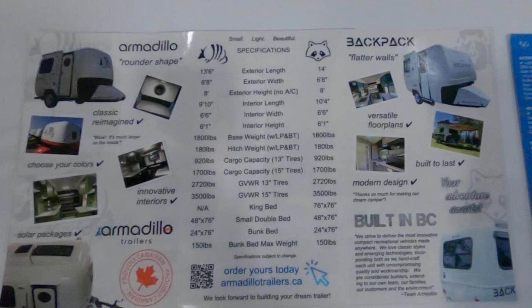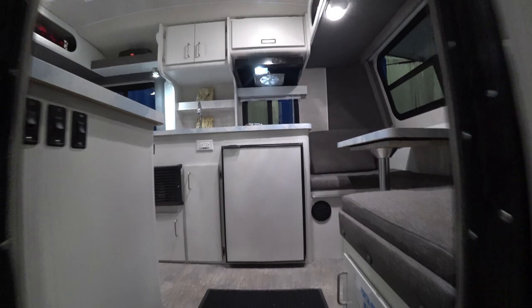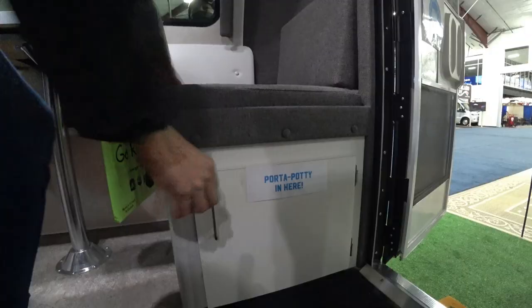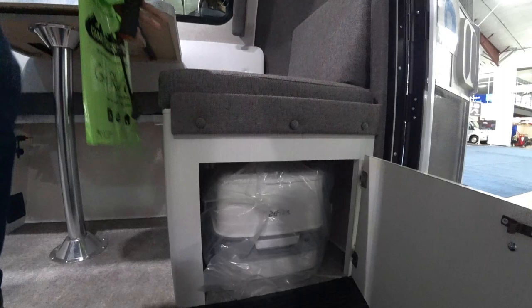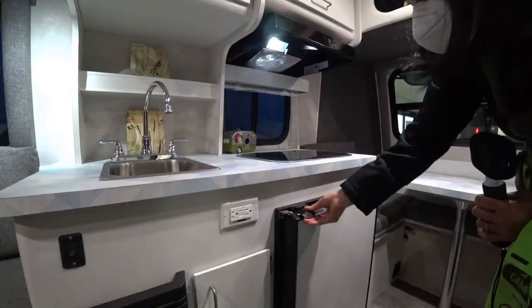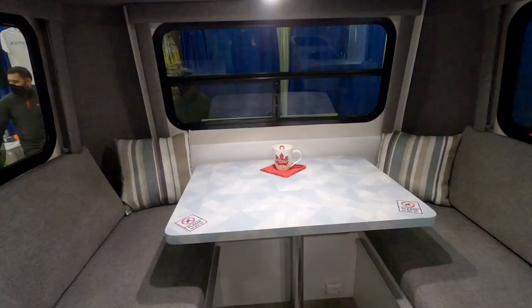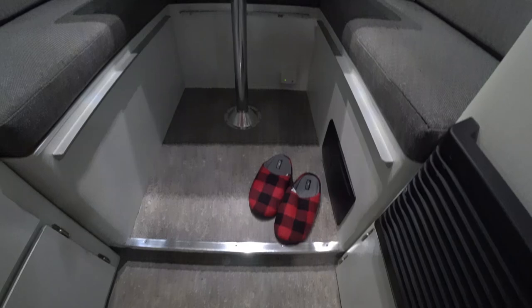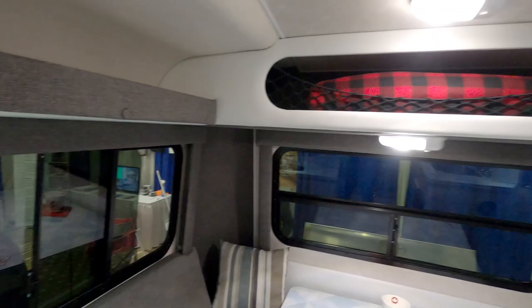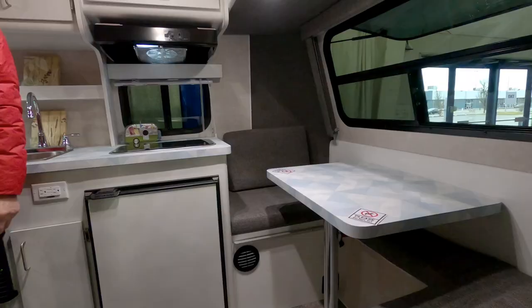One of the nice things about the Armadillo trailers is they're small and light — approximately 1,800 pounds depending on options, so you could tow them with a wide variety of even smaller vehicles. Inside, you have a front table for two which converts to a bed, a portable toilet underneath the front cabinet, a propane cooktop with a fridge underneath, a sink faucet, and a rear dinette that also turns into a 76-inch by 47-inch bed. There's also a fresh water tank inside, a shirt closet, and a furnace.